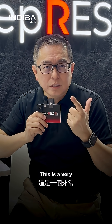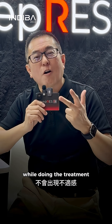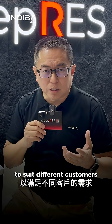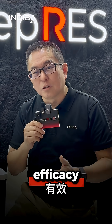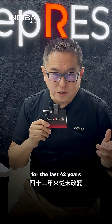For anything we sell, safety comes first. Secondly, efficacy — the machine must give results. Thirdly, you must feel good during the treatment; it should be comfortable. Fourth, the machine should be intelligent. Fifth, it must be able to expand to different indications and suit different customers with new protocols. Safety, efficacy, and comfort have been the fundamental elements for the last 42 years.